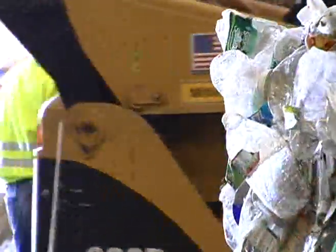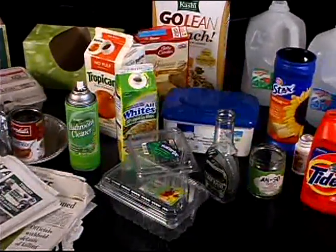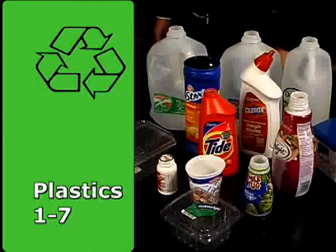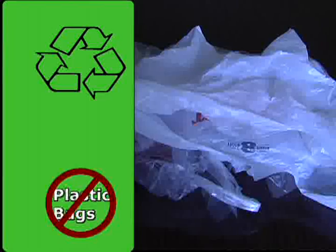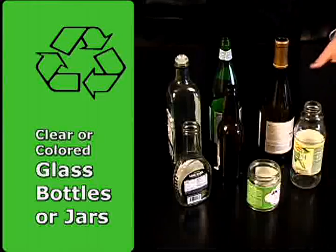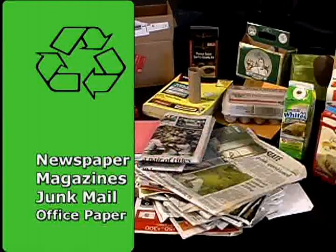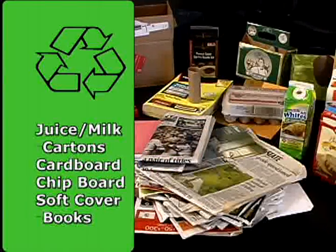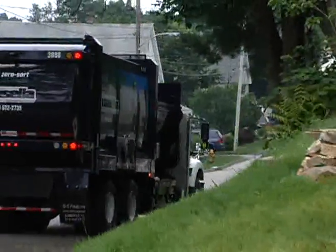I hope you found that tour informative and helpful. Here is a quick review of the materials you can put in your recycling container: Plastics 1–7, but no styrofoam and no plastic bags of any kind. Tin cans and aluminum food and beverage containers. Clear or colored glass bottles or jars. Paper products including newspaper, magazines, junk mail, office paper, juice and milk cartons, cardboard, chipboard, and soft-covered books.